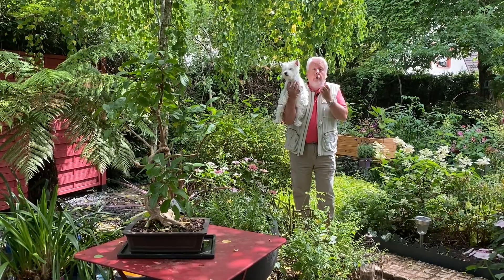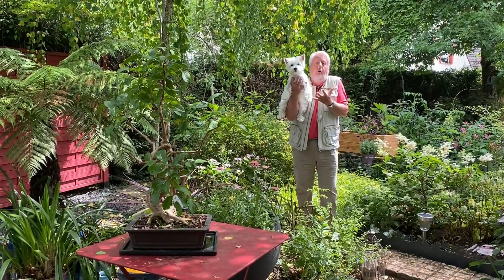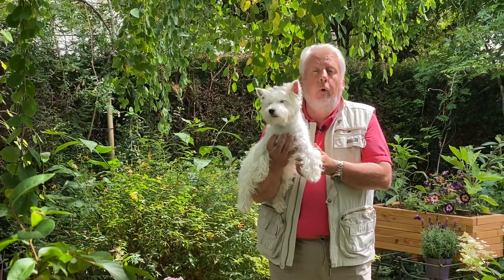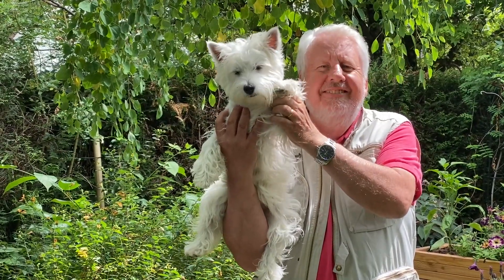Et c'est avec Perle, notre petite mascotte, que je vous dis au revoir et à très très bientôt sur New Jardin TV, bien sûr, pour un nouveau numéro de Jardiner, ça fait du bien !